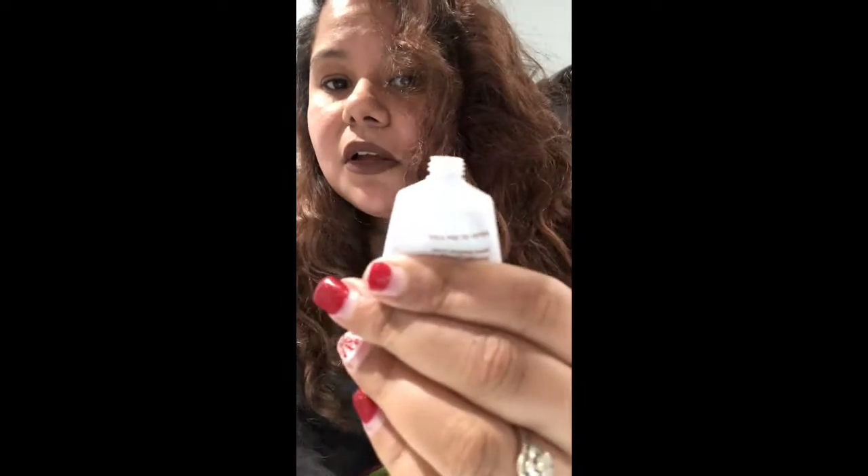It smells like apples for some reason, and a little like wine — I'm not sure why, but it smells good. Once you actually rub it in, it feels like a scrub on your face. It smells so good. This is going to be awesome for people who wear a lot of makeup and want to remove it. I will definitely try this out.